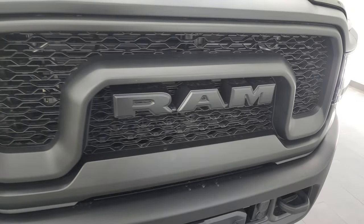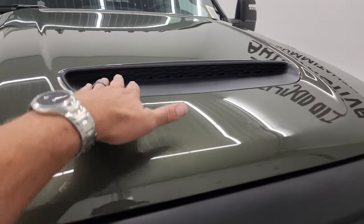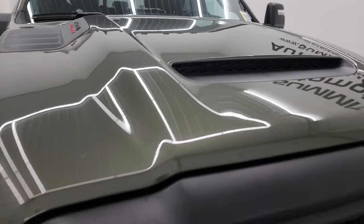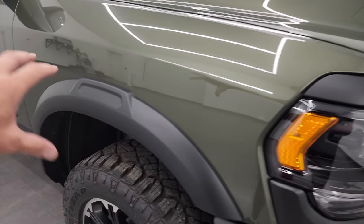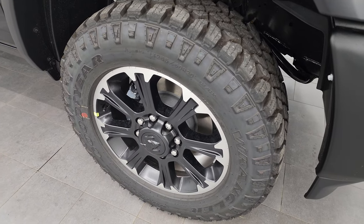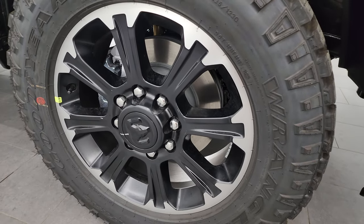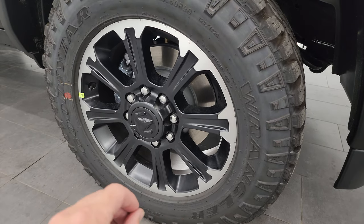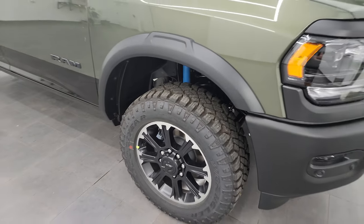You get the Power Wagon RAM-stamped grille. The Rebel also gets this cowl induction hood — there's a cap on there, but you can remove that cap on the inside and make it a true cowl induction hood, which is pretty sweet. You get the fender flares, and the other thing the Rebel really has over the standard Power Wagon is you can get these 20-inch wheels. You can only get 17s on the Power Wagon, and that was always the gripe — the wheels looked small. Now they're 20s, and I think it looks great.